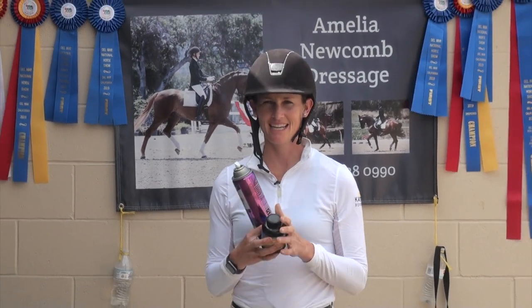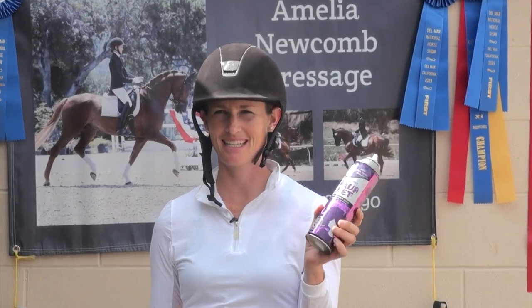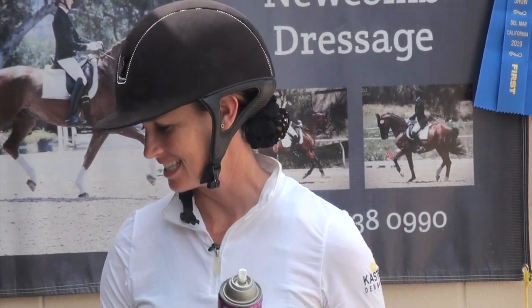For braiding, I use just plain old Aquanet hairspray. To me this works better and it's a lot cheaper than Quick Braid — highly recommend that.